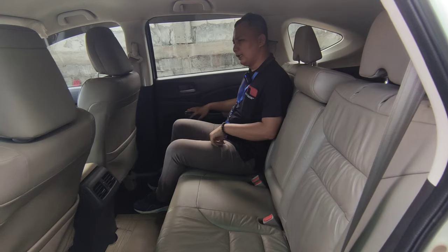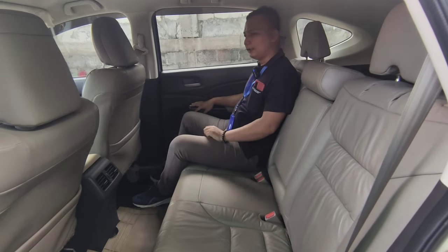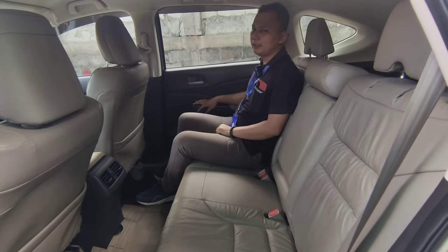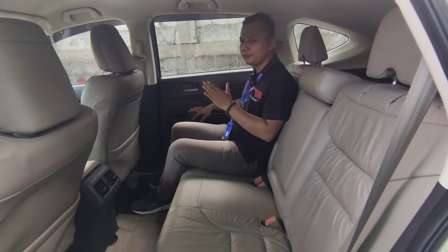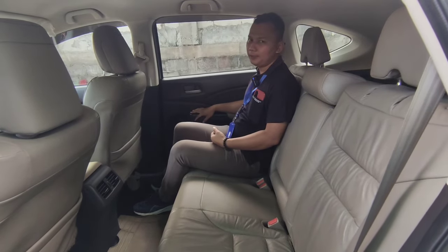Jadi kesimpulannya, dengan harga 200 juta, teman-teman dapat kenyamanan dan keamanan untuk satu keluarga. Harga 200 juta pun bisa nego. Tenang saja, harga di kami semua bisa ditawar dengan kesepakatan Anda.